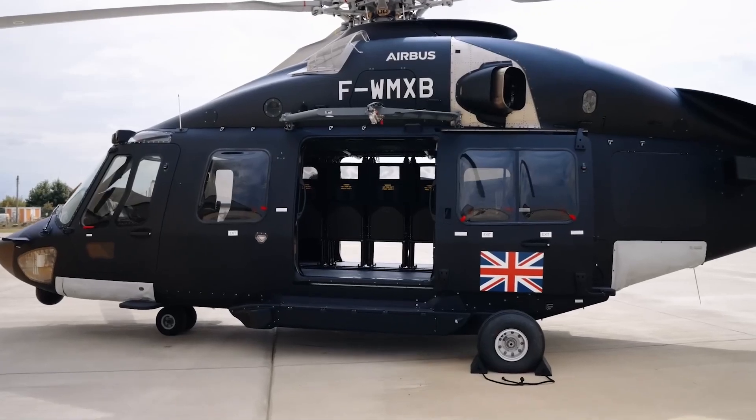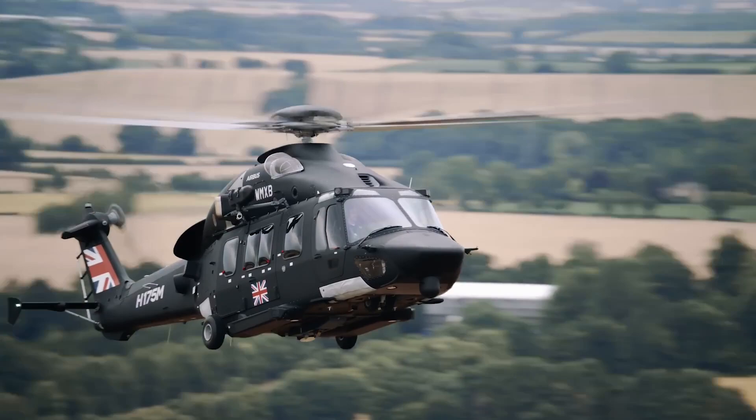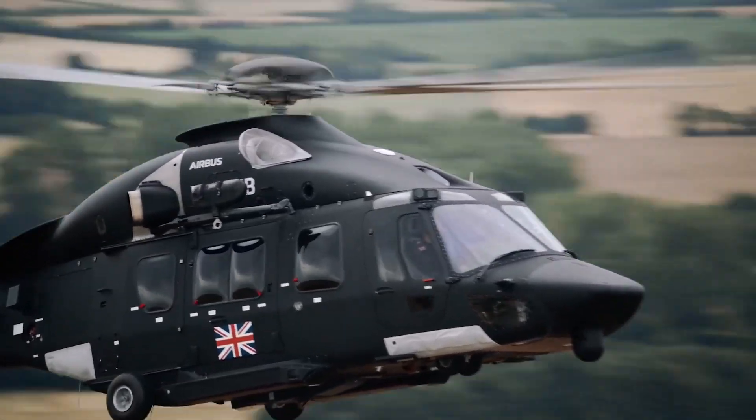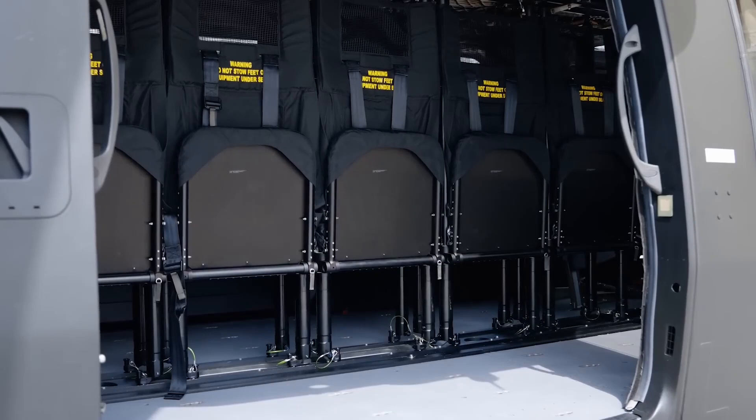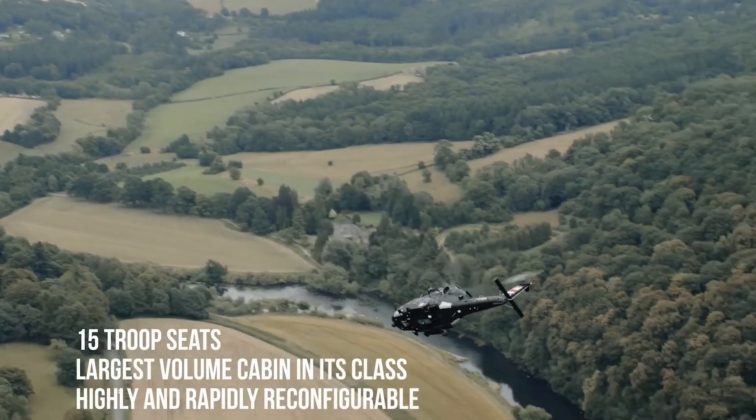Modern, versatile, and offering the largest cabin in its category, the twin-engine H-175M is perfectly designed for a wide range of tactical missions, including troop transport, Special Operations Forces, SLF, Delivery, and Utility.